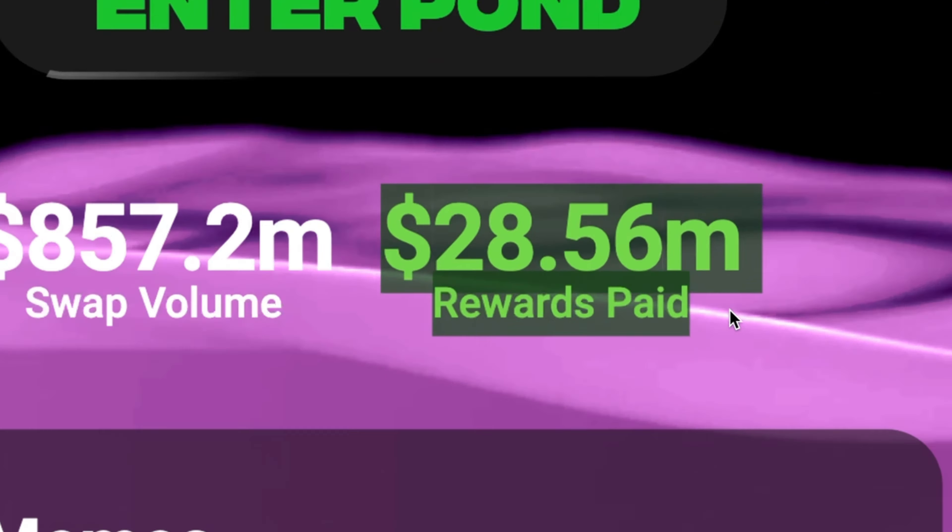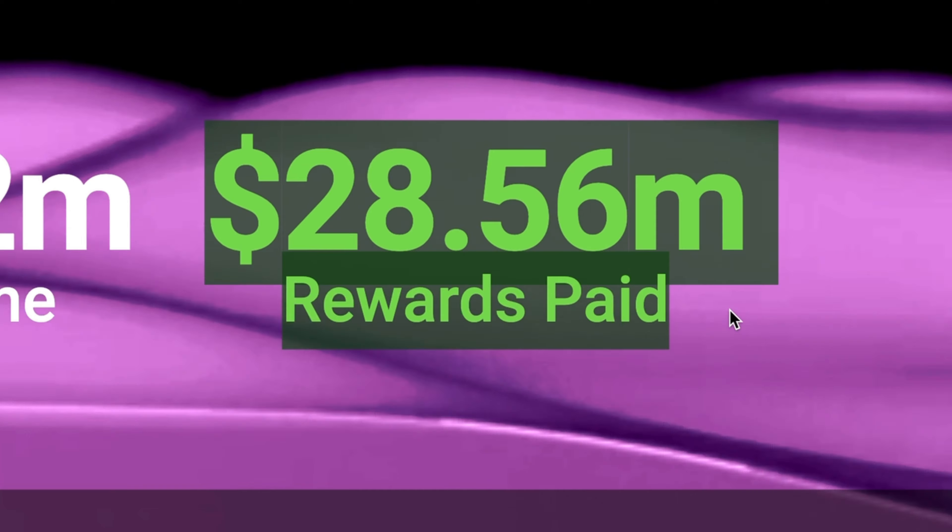There's this new decentralized exchange that literally pays you to swap your Solana tokens, and it's not just chump change. I've made nearly a hundred dollars in just a couple of days simply swapping tokens on Solana. In this video I'm going to show you what exchange this is and how you can use it to earn money while you swap.